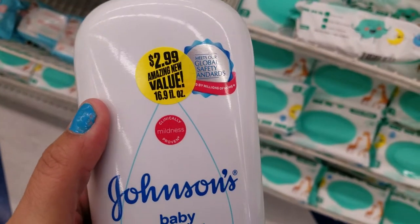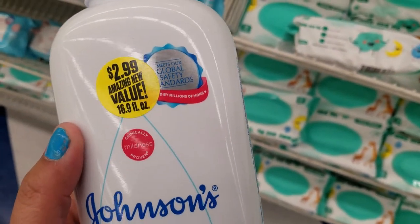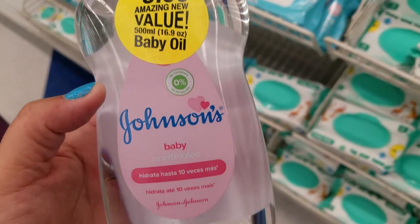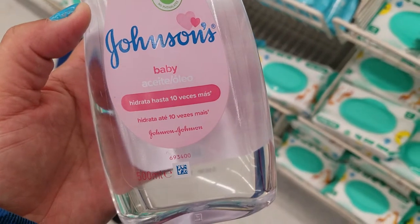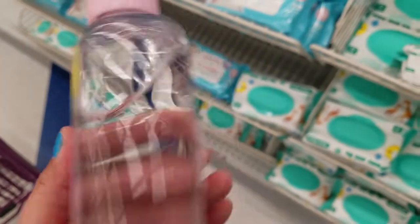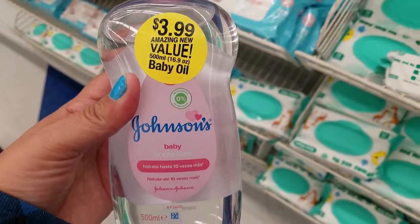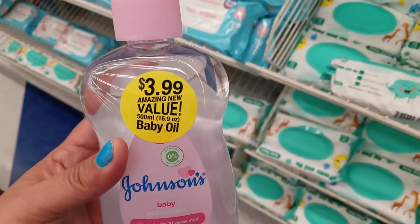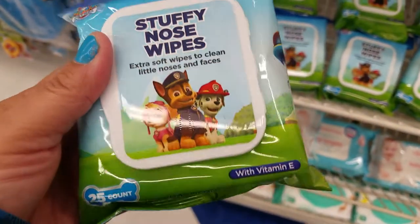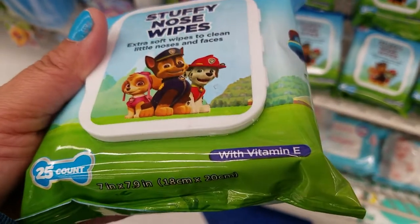They also have this Johnson baby powder for $2.99, and they have this Johnson baby oil for $3.99. I don't know how much this is at a regular store — if you know, comment down below and let me know if this is a deal or not. And they still have some of these stuffy nose wipeys — you get 25, and it's with vitamin E.